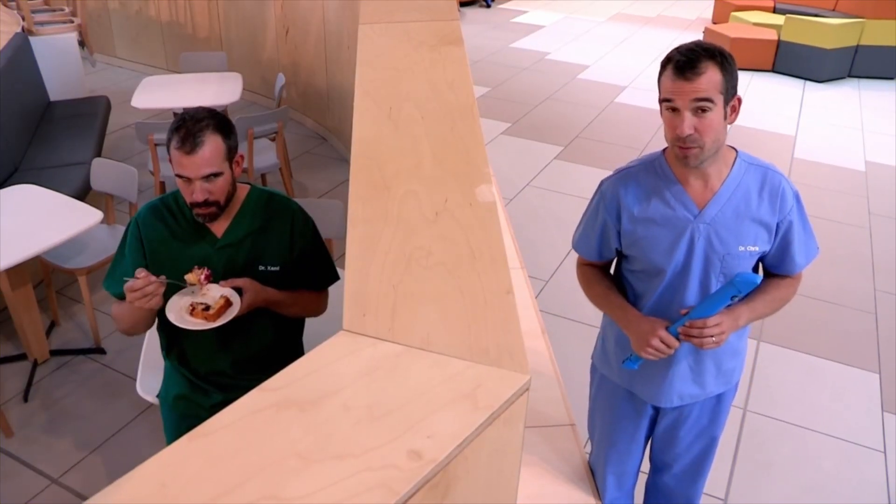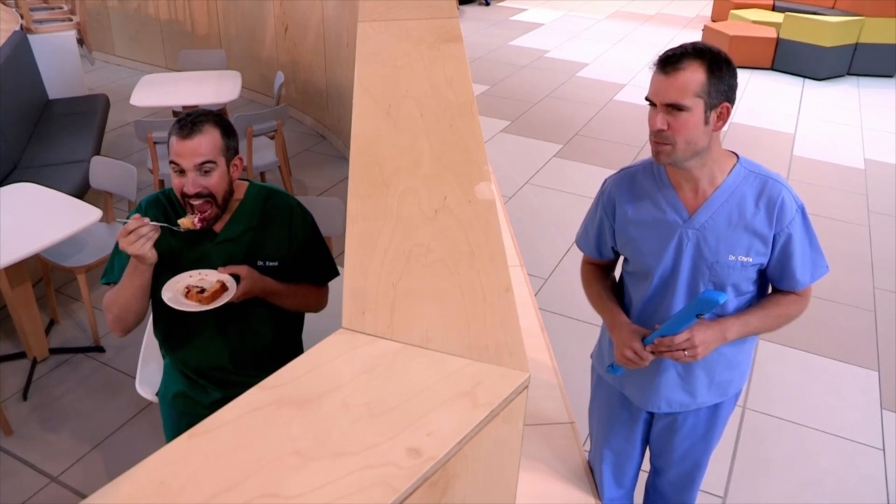Walls can be really annoying sometimes and make you wish you could see over them or through them. Zand, you're not eating my cake, are you? No, no cake here. Good.